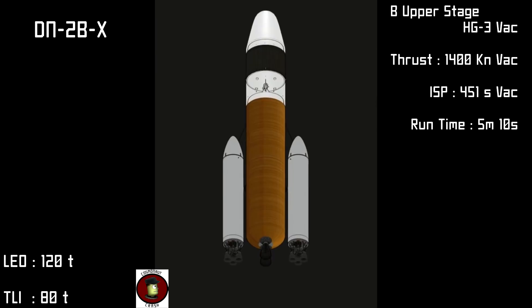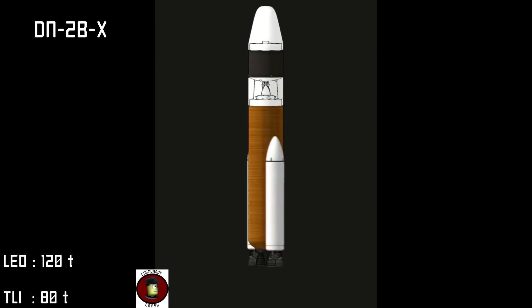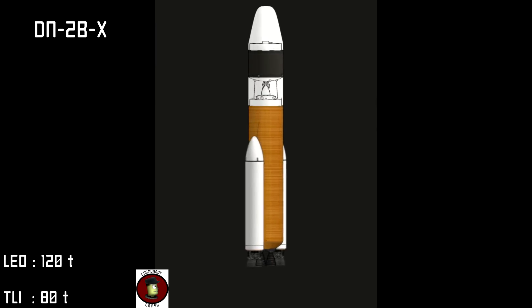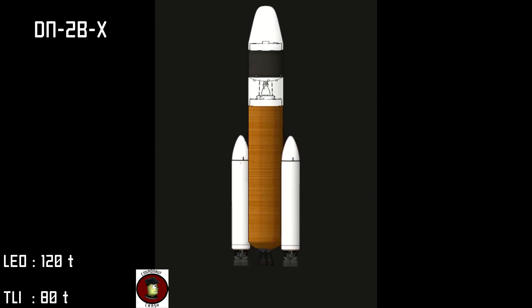The DN-2BX is fully crew rated and can be integrated with the Artemis system for crewed missions in Earth orbit. These improvements give the DN-2BX a two orbit capacity of 120 tons and a lunar injection capacity of 80 tons.